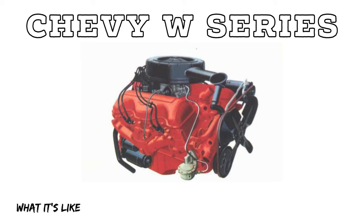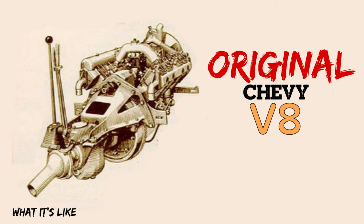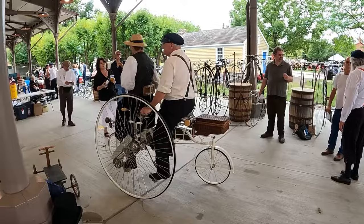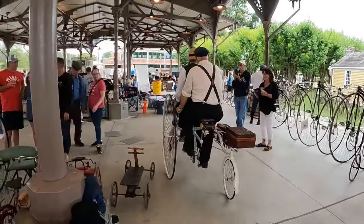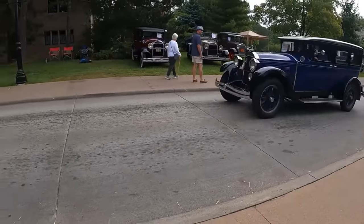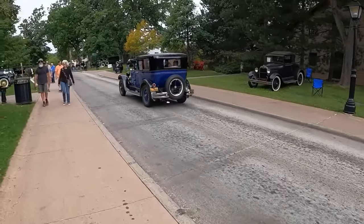If that sounds like a channel that interests you, something that you will totally dig, subscribe and hit the bell icon next to it to never miss a video. I found this 1928 Whippet as part of the Old Car Festival, which is a pre-war car show at the Greenfield Village in Dearborn, Michigan, right next to the Henry Ford. All of the cars are before 1932, unmodified, and they drive them around in the streets.